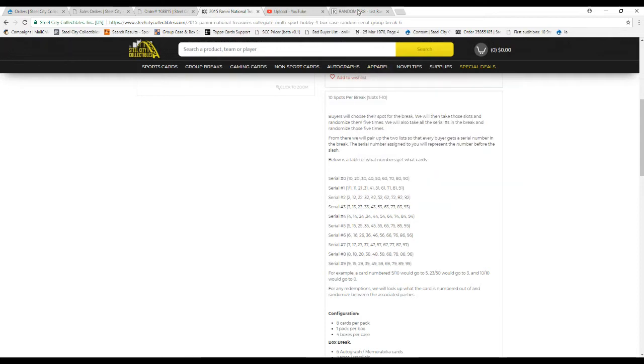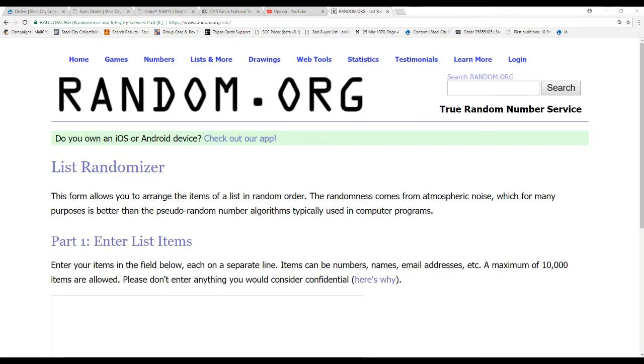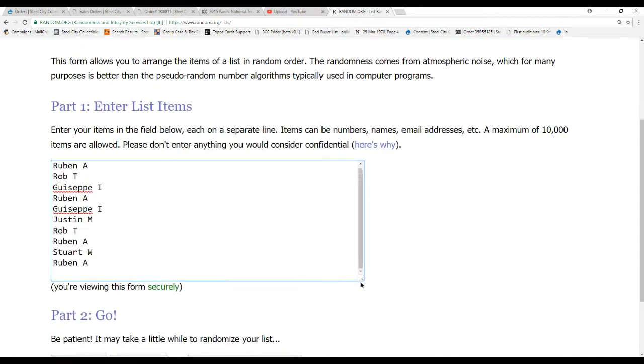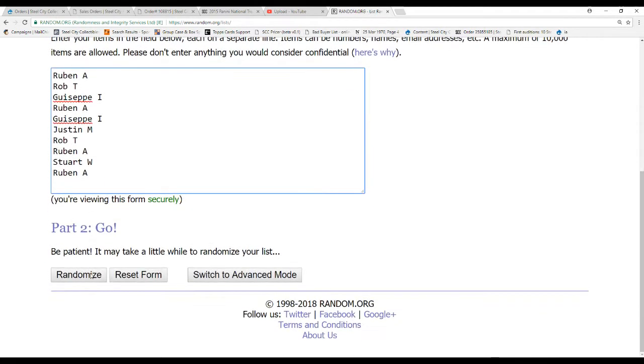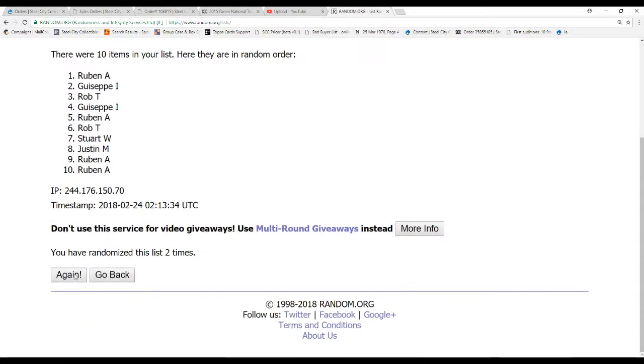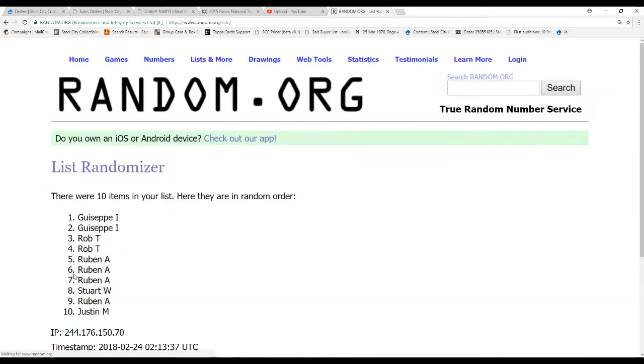Advertises 32 cards a case. We have definitely seen more per case, so definitely some extra value in this product. Let's figure out who gets what number first. So there's our names five times — Rob T. on top, Ruben A. on the bottom.